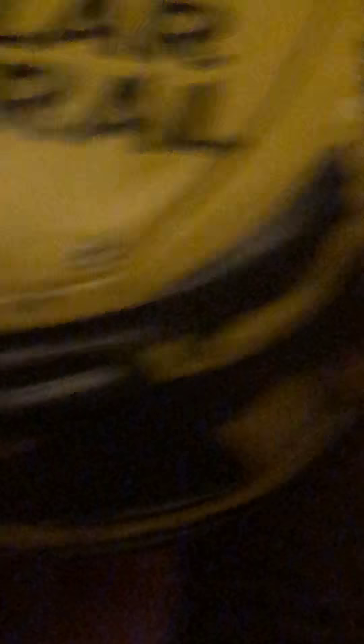We have the Dollar General Matt Kenseth car. On the hood you got Dollar General, on the front Toyota Camry number 20, Joe Gibbs Racing — and as you can tell it's a race-win version. Number 20 Dollar General on the side, we have a ton of sponsors on the corner panel. Dollar General on the back, Toyota Dollar General on the deck lid, Dollar General on the roof, and number 20 on the same side.